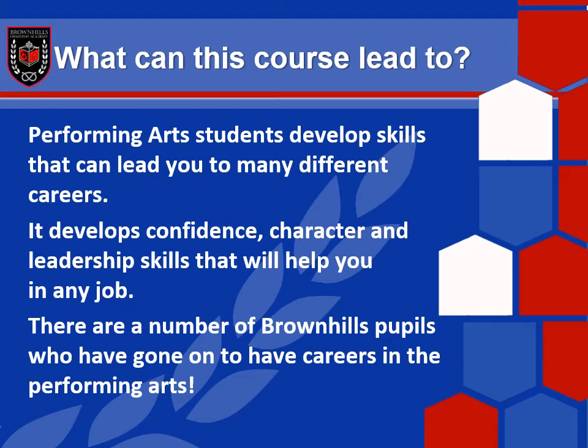What can this course lead to? The possibilities in performing arts are absolutely endless, and that doesn't just mean within the performing arts industry — it opens so many doors to other industries as well. Performing arts students develop skills that can lead to many different careers. Some of those skills — confidence, character, leadership — are beneficial to any job. It might help you in healthcare, in a bank, or to become a teacher. When an employer sees that you have done performing arts and got an excellent grade, they will see that you are dedicated, committed, hardworking and brilliant at presenting — a fantastic skill you can apply to every other part of your life.